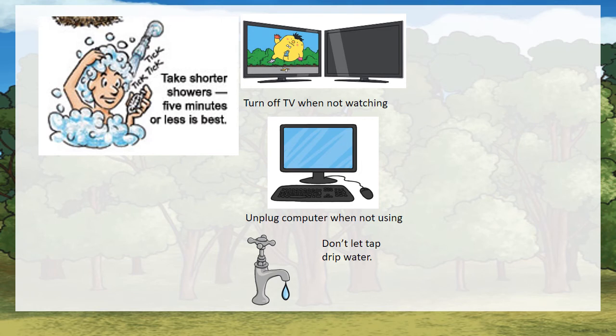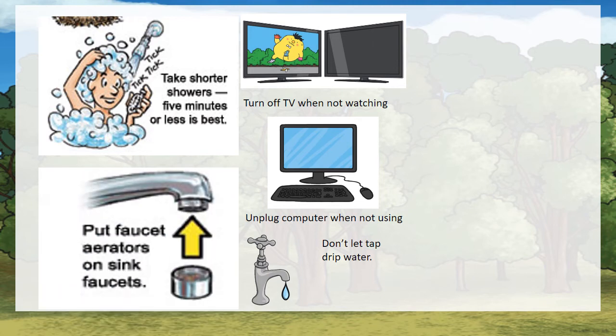Take shorter showers — five minutes or less is best. Put faucet absorbers on sink faucets so that they won't drip.